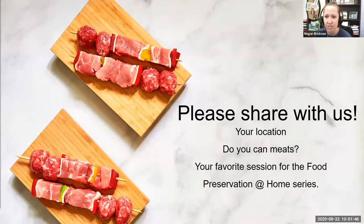If you're able, just type in the chat box and share your location. Do you can meats? And if you do, what kind of meat do you can? You can also put in your favorite session if you've attended all of them. Awesome — I see Jim cans some fish occasionally, that's impressive. Thanks, Jeanette.